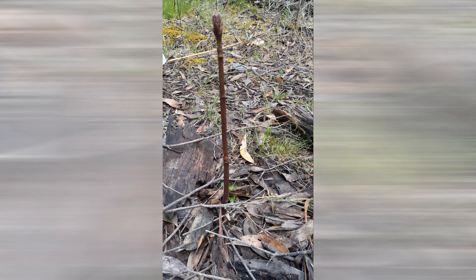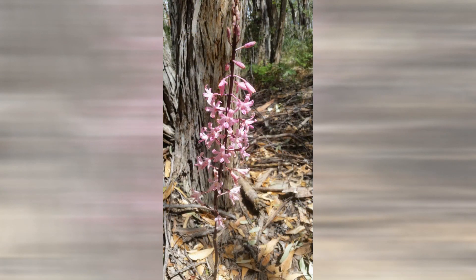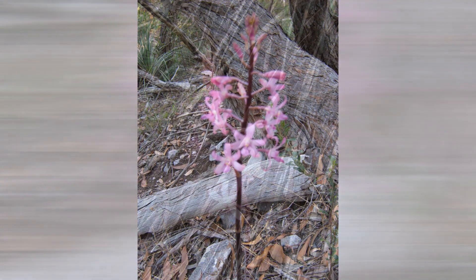The hyacinth orchid, or Dipodium punctatum, emerges from the ground about mid-spring to mid-January. As they emerge through the ground they resemble asparagus spears, and grow up to 400mm out of the ground before they develop a head of white through to pink flowers, resembling the European hyacinth. Thus, a little like the platypus, early European botanists could be forgiven for thinking this was an amalgam of European plants blended together as a hoax.